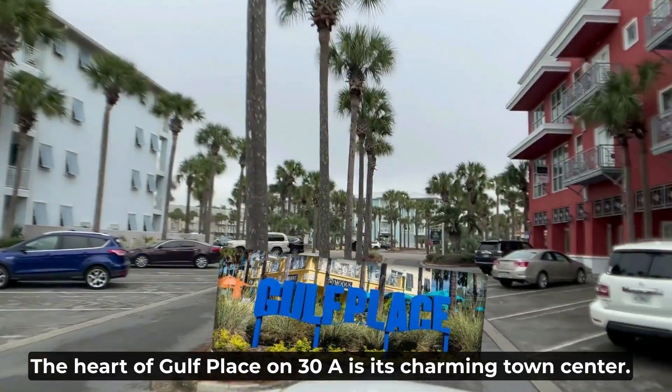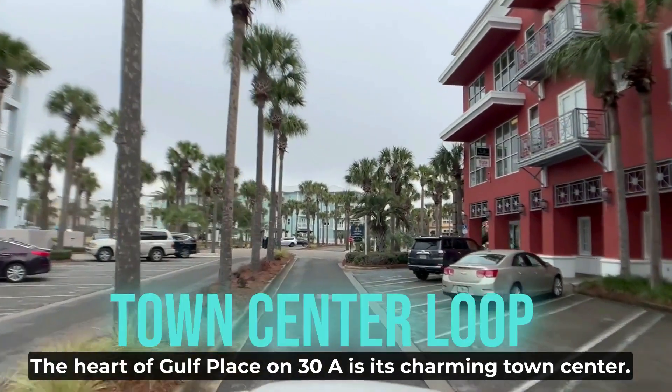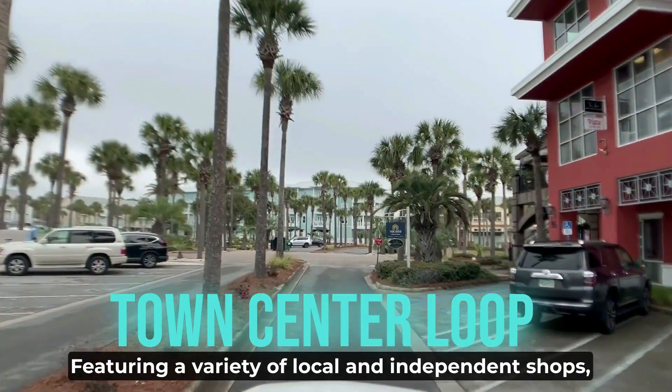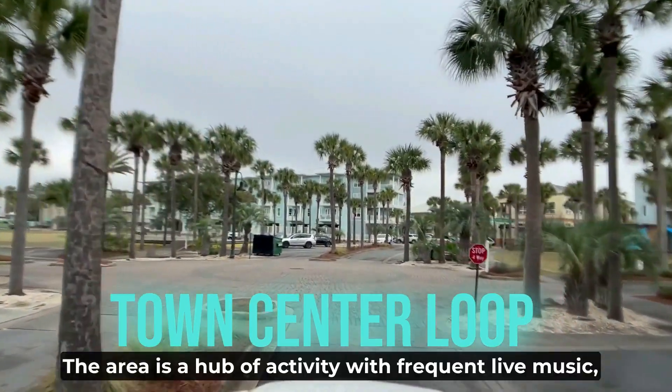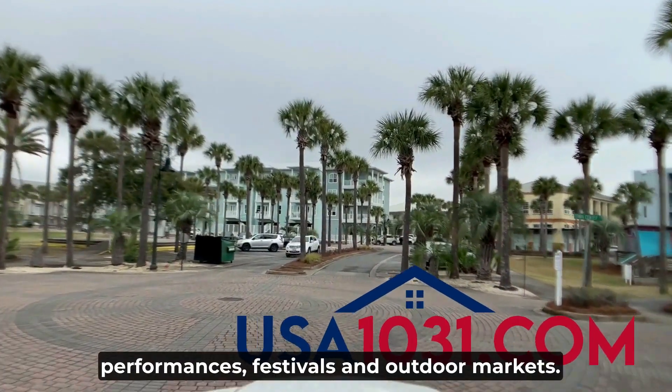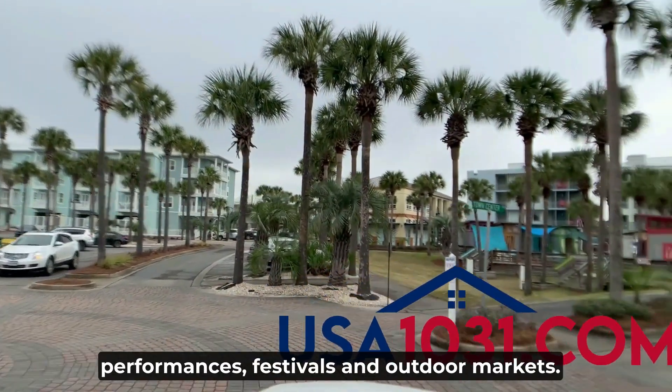The heart of Gulf Place on 30A is its charming town center, featuring a variety of local and independent shops, restaurants, and cafes. The area is a hub of activity with frequent live music performances, festivals, and outdoor markets.